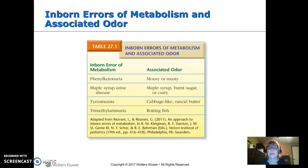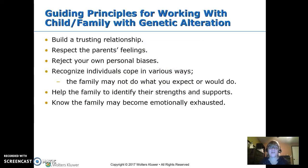Inborn errors of metabolism involve an infant who cannot metabolize a specific substance. If they don't metabolize it, it builds up and usually causes brain damage. As long as we don't give them that substance, they're fine. Phenylketonuria and maple syrup urine disease are two key examples — both have associated smells. In phenylketonuria, the child can't digest phenylketones and develops a mousy or musty smell. In maple syrup urine disease, the urine literally smells like maple syrup. As long as we avoid the offending substance, they won't develop any permanent problems.